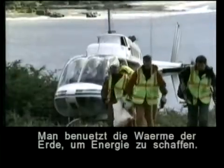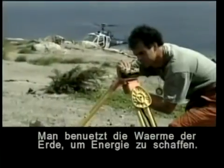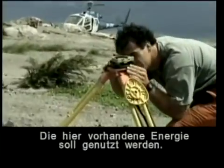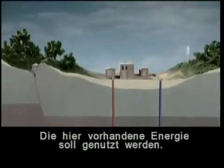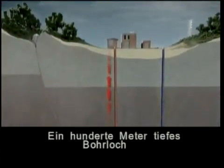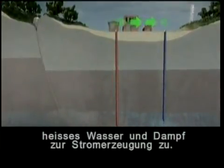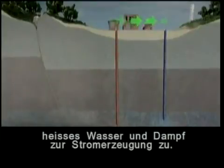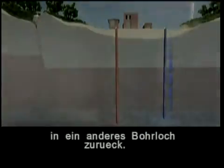Scientists and engineers have used the heat from the Earth's depths to produce electricity. Attempts have and are being made to tap into this enormous local energy source. Hot water and steam will be brought to the surface through a borehole many hundreds of metres deep. At the surface, a steam turbine will produce electricity. The excess colder liquids will then be injected into another borehole so as not to contaminate the surface environment.